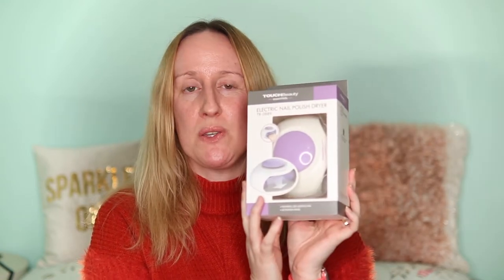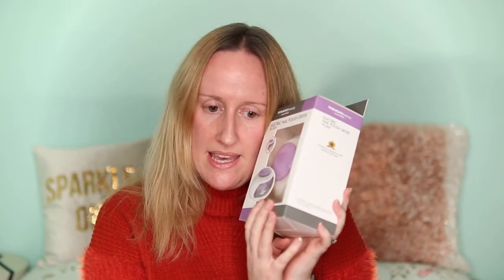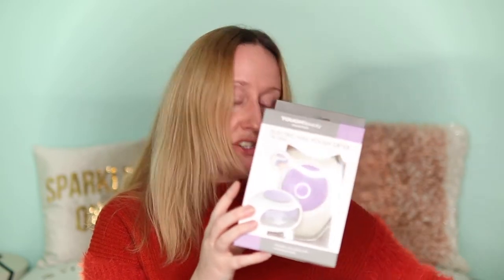I do love the feeling of having nail polish on. I've also just been sent an electric nail polish dryer by Touch Beauty — someone contacted me via email or Instagram to ask if I'd review it. I haven't used it yet but I'm planning to use it tonight when I put on my nail polish, and I'm looking forward to trying it.